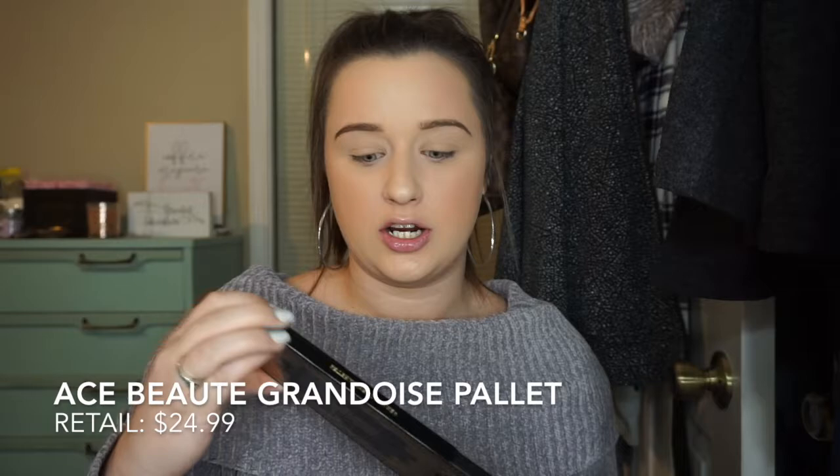which is $21. The second thing that I got is this Ace Butte Grandoise palette — I'm pretty sure it's an eyeshadow palette — and it looks like this. It's a really warm tone, which I'm very happy about, because BoxyCharm has been putting some cool-toned palettes in here recently, and I'm happy to see a warm-toned palette. This retails for $24.99, so we're well above $21 so far.